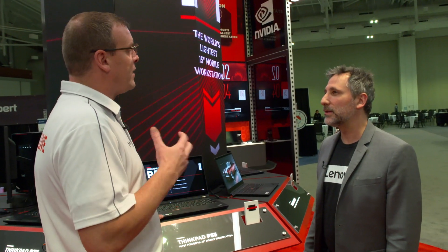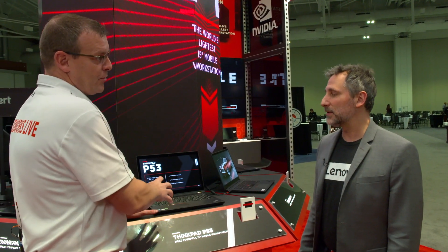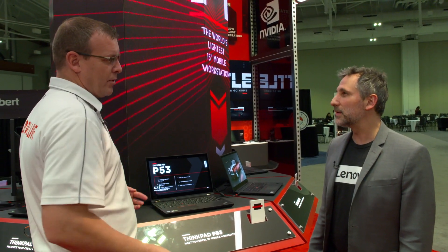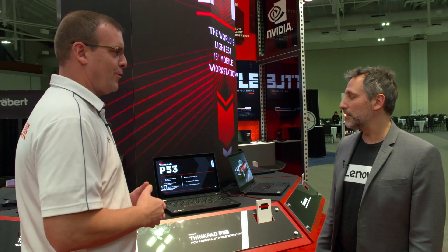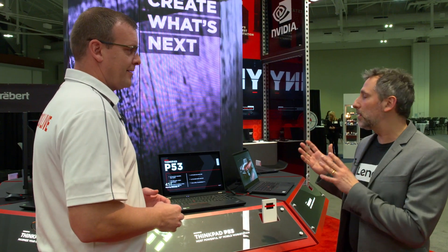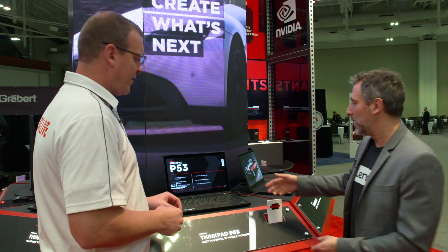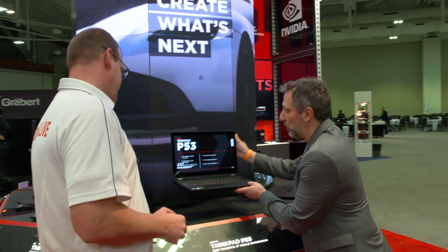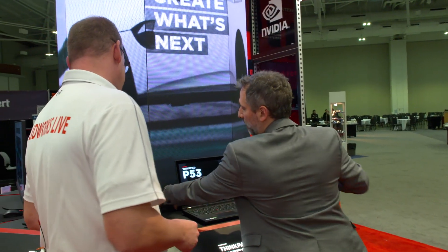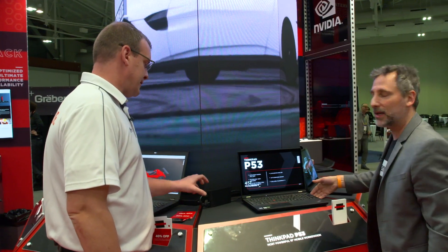We have cloud tools and we also have thick desktop tools. A machine like this — there are no limits to the work that you can do. It's a desktop on the go. You can move fluidly from your desktop into the boardroom, to your clients, to home. It's mobile, and the power brick has been reduced by 30%, so it's much easier on your back as well.